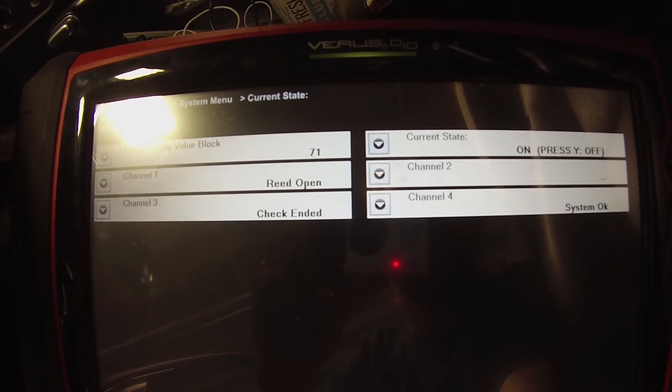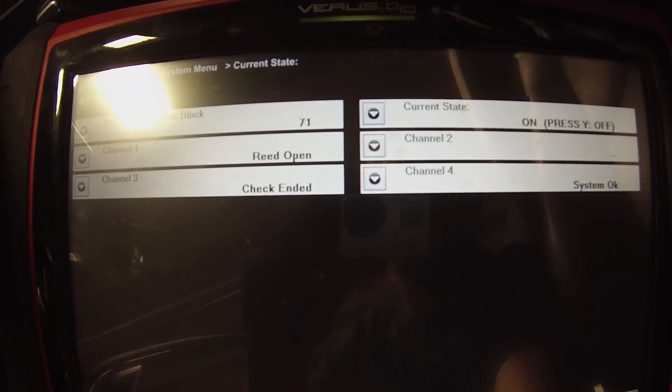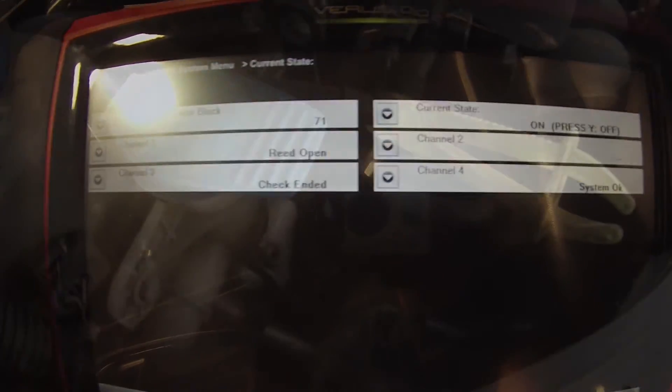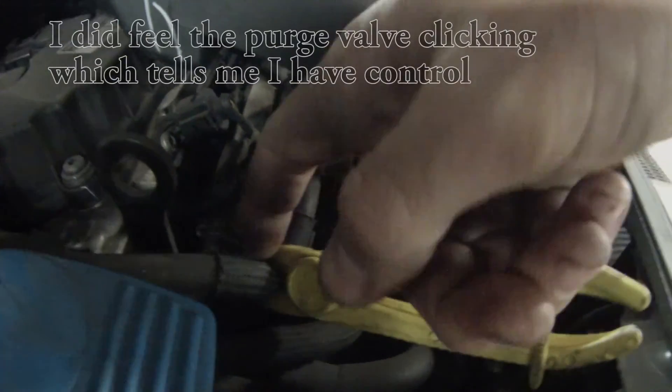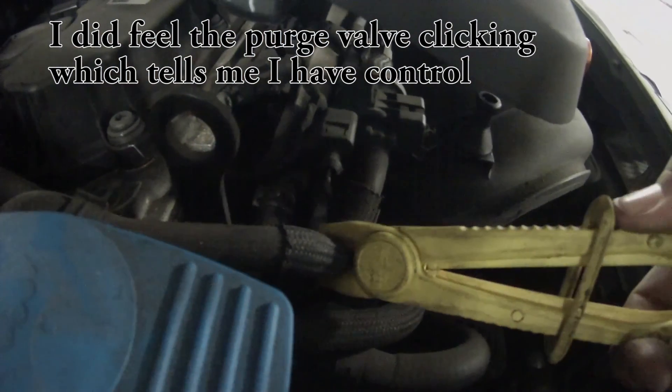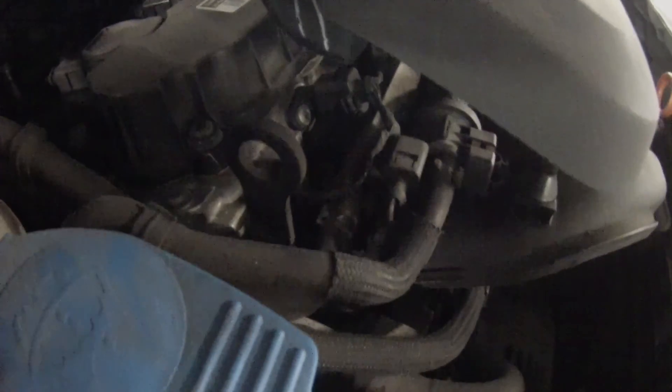Hope you like that test — pretty simple. Basically done all through the scan tool basic settings, channel 71, evap leak test. After doing the system test and seeing that it passed, that tells us our problem is on this side because the source from the LDP is going this way. If it didn't pass, we would have moved on to a smoke test — this was just a real easy quick check on this purge valve. Multiple ways to do this, this is just one of the quicker, easiest tests. These are known to go bad — scan tool and some pliers.